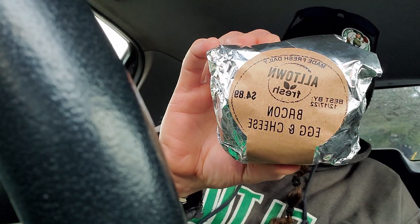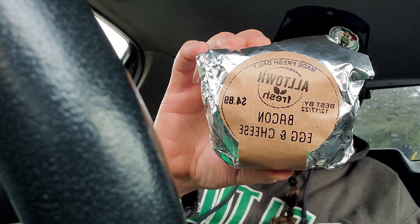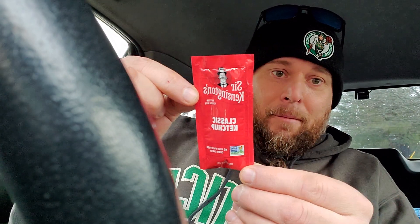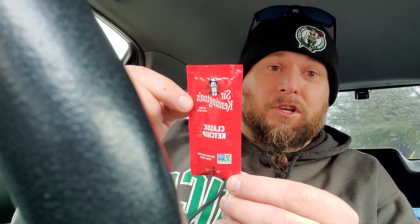Gas station slash convenience store, and I picked up a bacon, egg, and cheese sandwich — $4.89. They got some really good ketchup over here, guys. They have the Sir Kensington's Classic Ketchup, and I've had this once before and it's off the chain, guys, so I'm going to throw this down real quick.